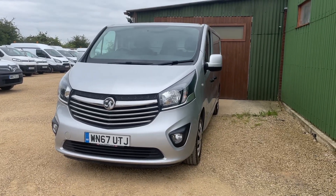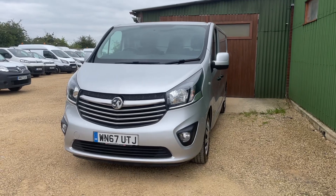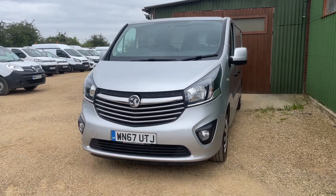Welcome to CarFirm. Today we have our 2017 Voxel Vivaro. We'll be going through the specs and how this may be the right vehicle for you.